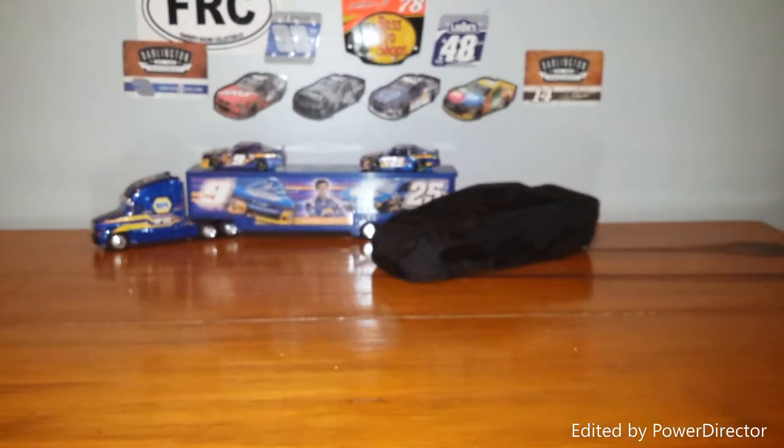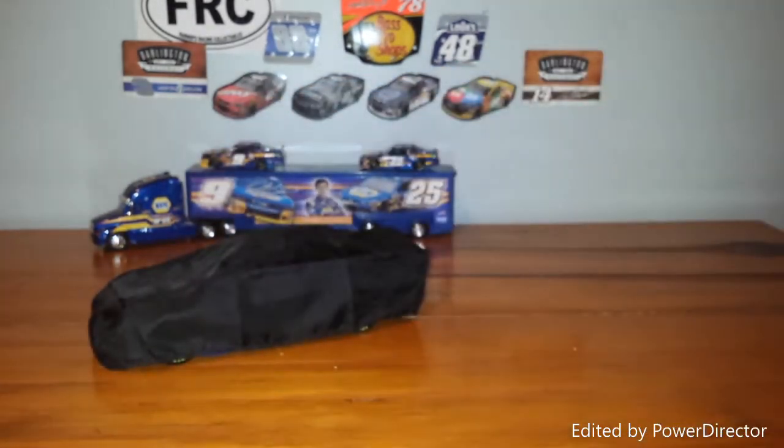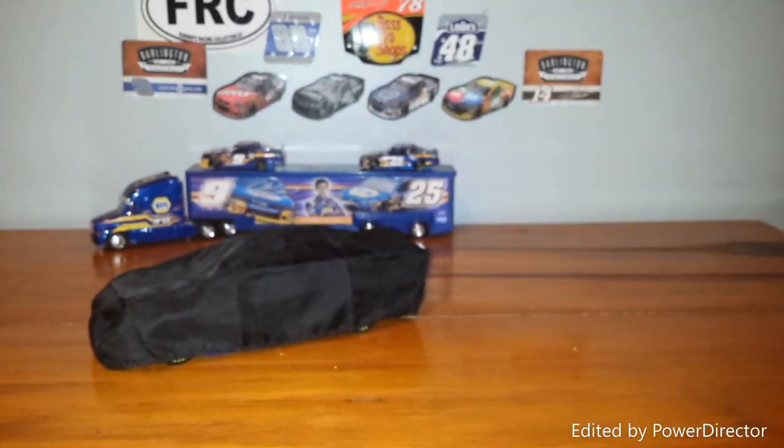This car is pretty much the same thing as the Pole Win or the standard finished car or the regular scheme. But I'd much rather get this car than his just standard 2017 car for a couple different reasons. For one, lower production quantity, this car is more likely to go up in value. And this car is definitely better than the Pole Win car in my opinion, because it does have a little bit of scratch on the side and it means just a little bit more.